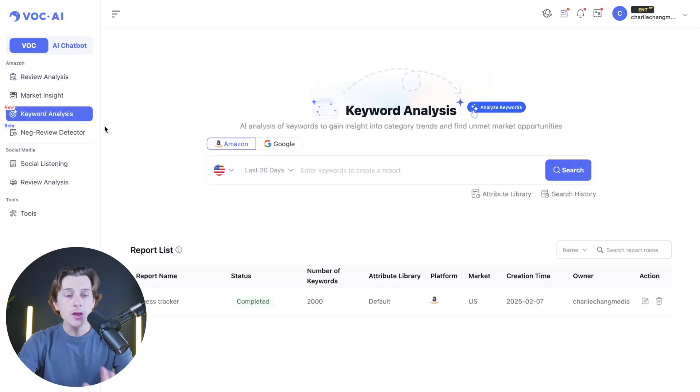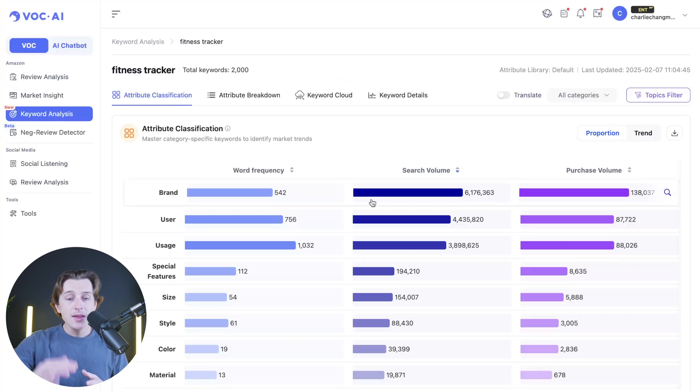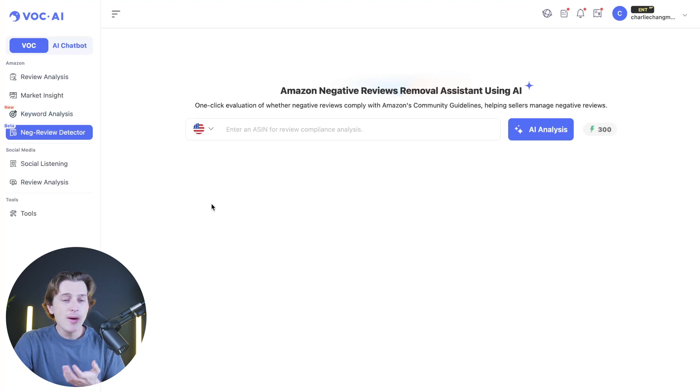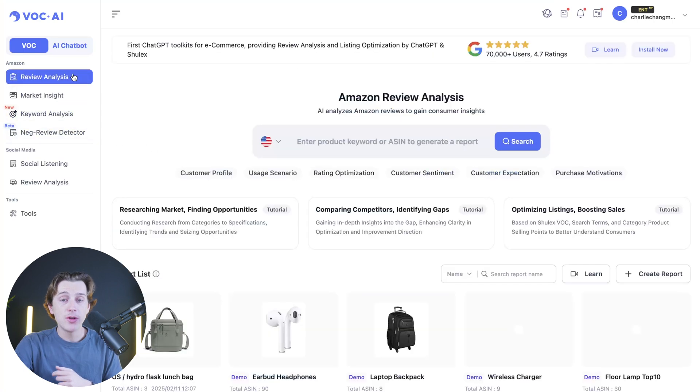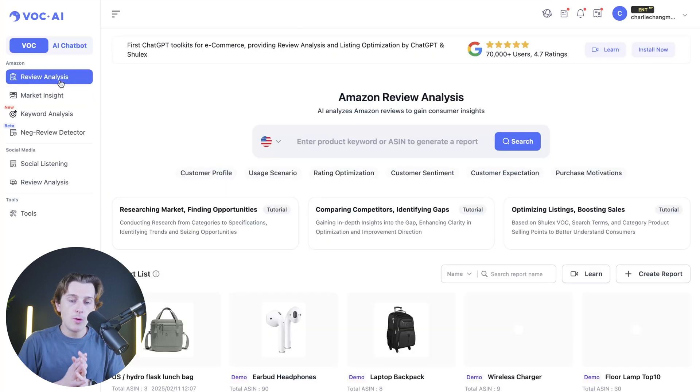There's also a keyword analysis tool that lets you analyze existing keywords for other Amazon listings — for example, clicking on a fitness tracker shows a complete keyword breakdown of everything it's ranking for most consistently and efficiently. There's also a negative review detector, which is a great way to detect negative reviews so you, as a brand or Amazon seller, can respond to them super quickly. Additionally, there are market insights showing what kinds of products your competitors are selling and how they're selling them.